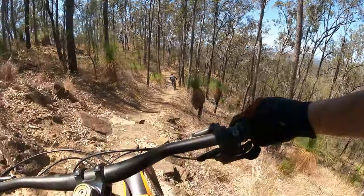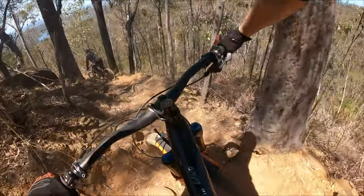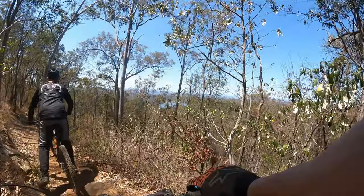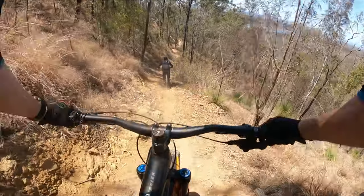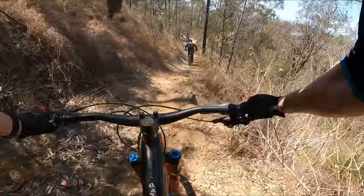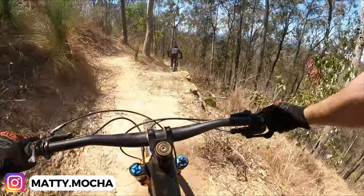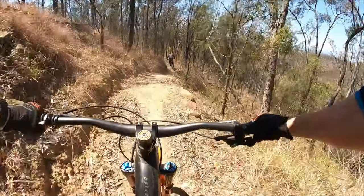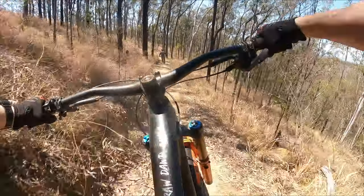That was not good! I went on the inside — there's a cliff. That was gnarly! It's a bit loose. That's more my skill level.